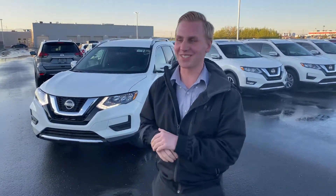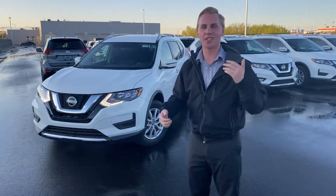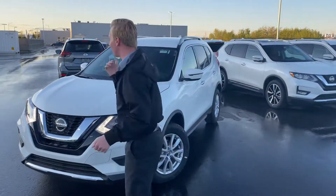Good evening. It's Brendan Kemperdown here at LA Nissan. I'm super excited to show you our beautiful 2020 Nissan Rogue Special Edition. This is truly a nice unit.